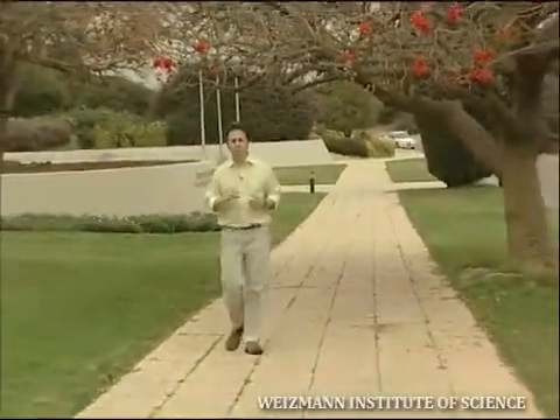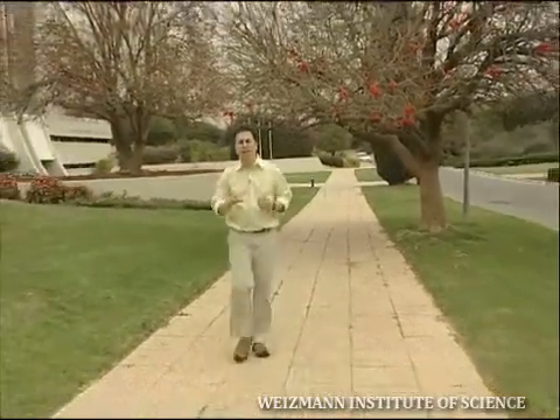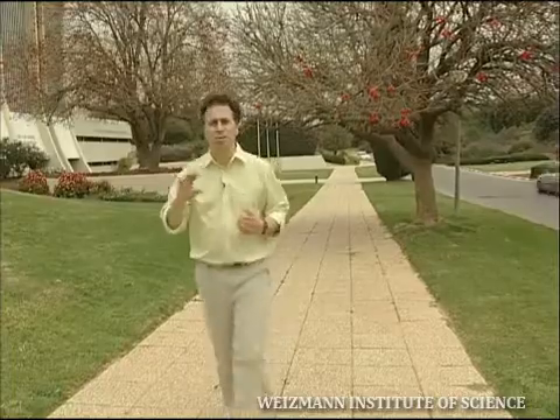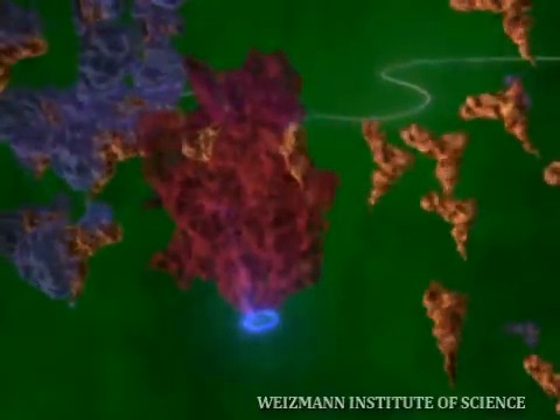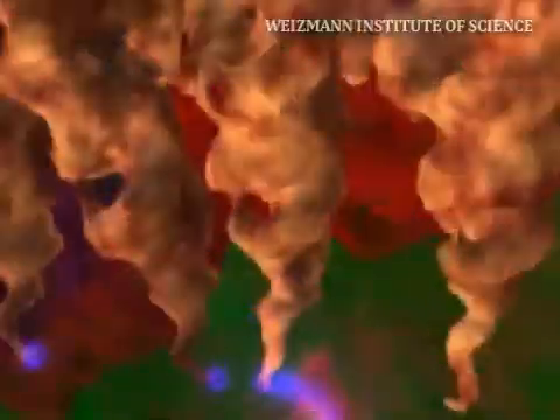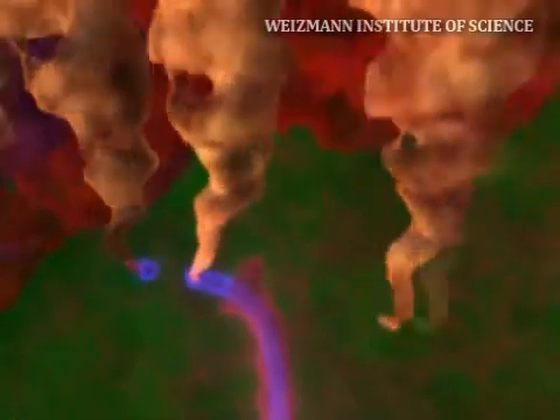Think of the ribosome, the protein production machinery of the cell, translating an mRNA like a car traveling on a road. During the process, the ribosome recruits tRNA molecules that bring in the right amino acid in order to produce the protein.